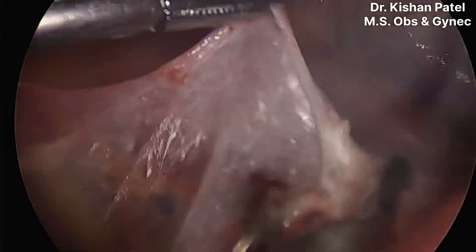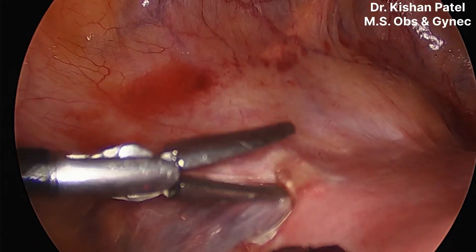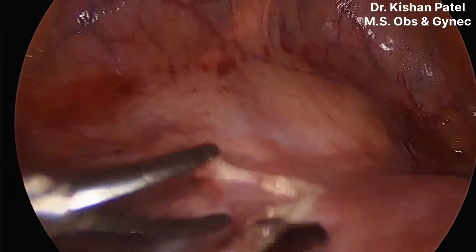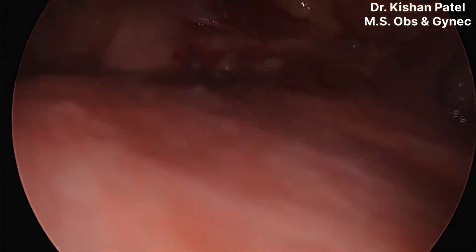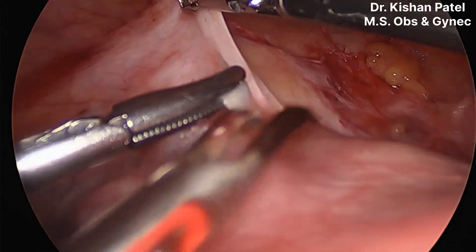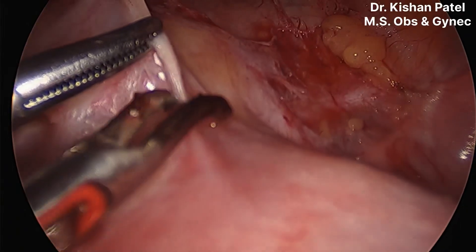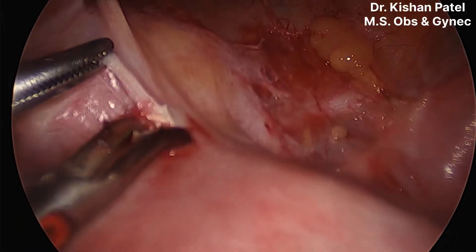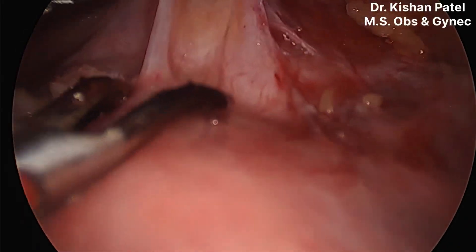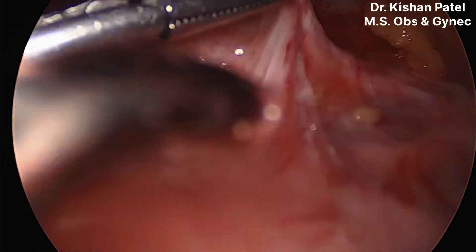We are separating the peritoneum fold only, getting good traction onto the uterus. I am holding the bladder fold peritoneum with one Maryland forceps and my assistant is grasping the bladder. The peritoneum is densely adhered here with no clear demarcation line. We will go very slowly step by step because we do not wish to injure the urinary bladder.